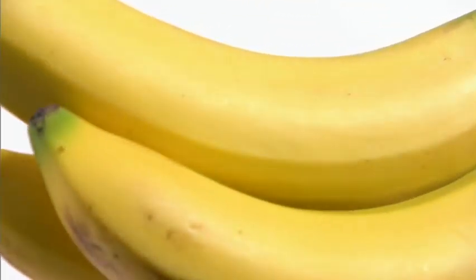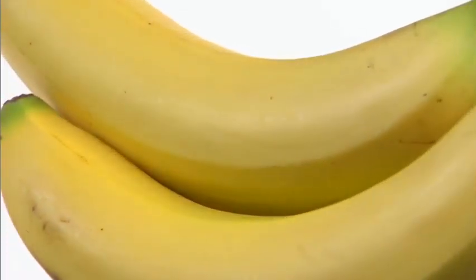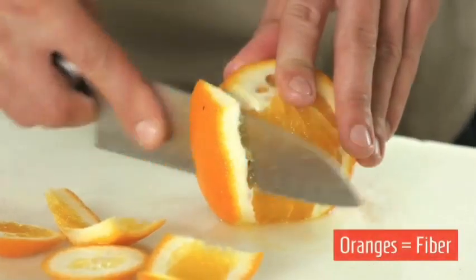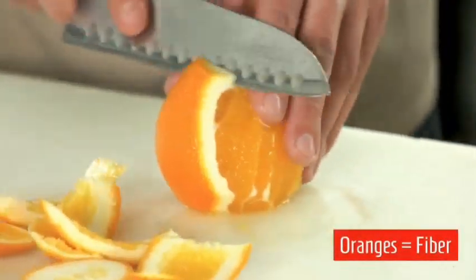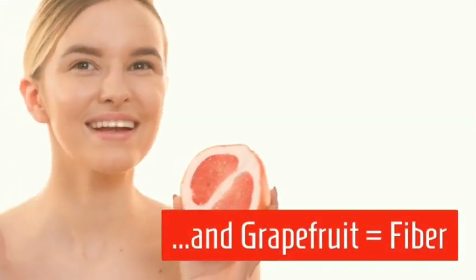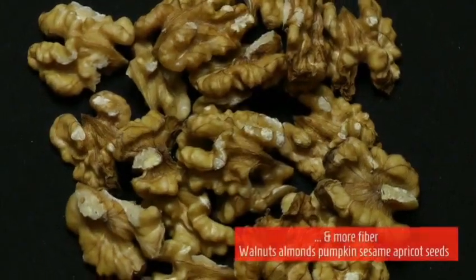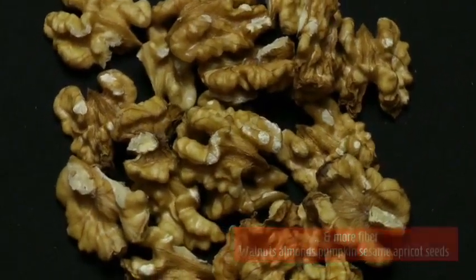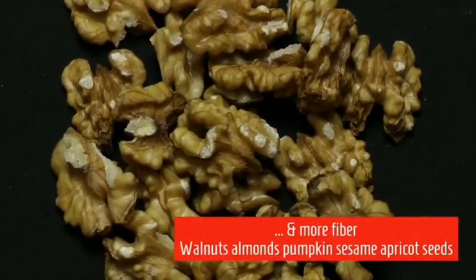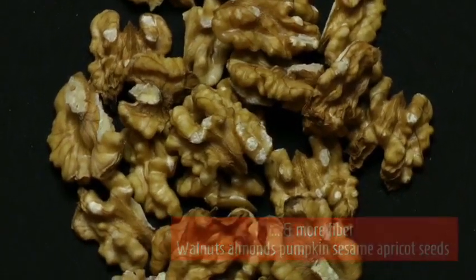Fiber is depicted with banana, along with orange. Fiber is within the flesh or the meat of the fruit. Grapefruit offers more fiber — you can see the brightly colored flesh. Antioxidant and flavonoid function are also present. Fiber is also represented by walnuts, almonds, pumpkin seed, and apricot seeds — any of your nuts and seeds are fiber.